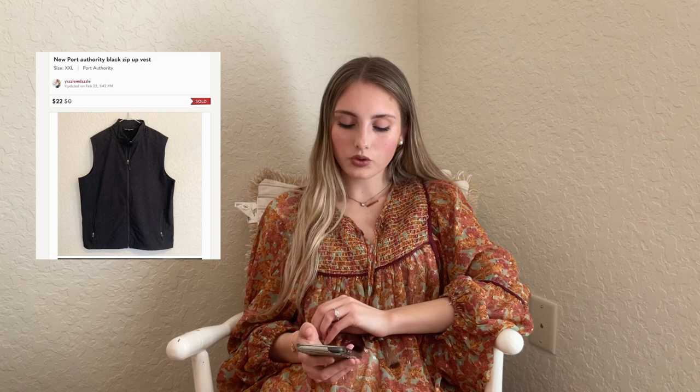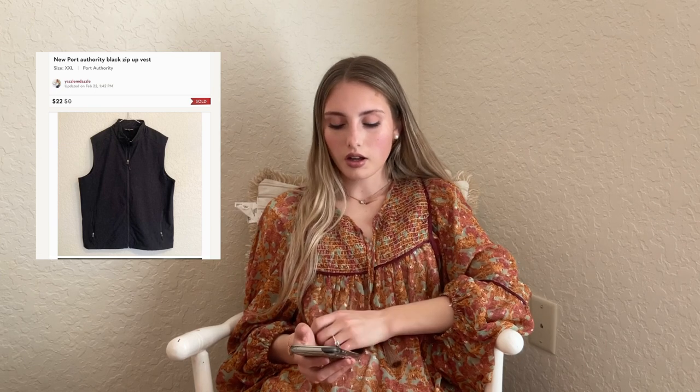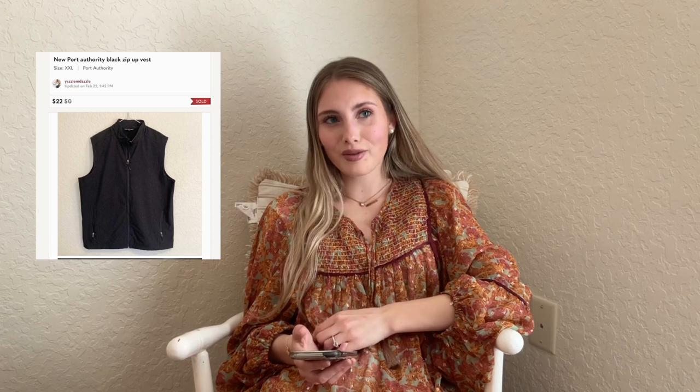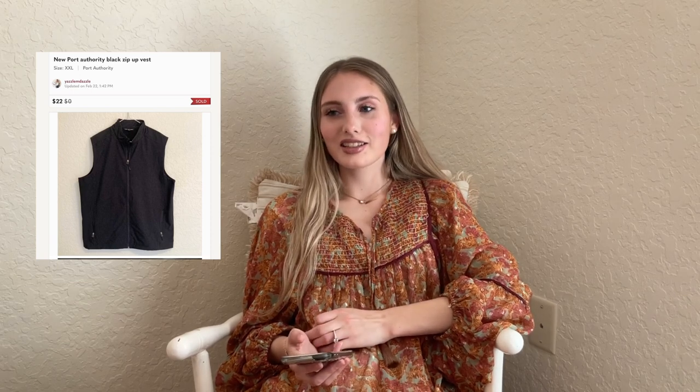This next one was another consignment — the Port Authority black zip-up vest, sold for $22. I hate selling Port Authority. I have so many of them from one client and they're not fun to list — very basic and boring — but they do sell.